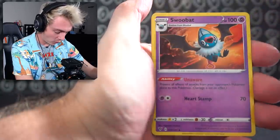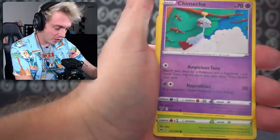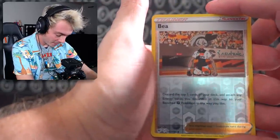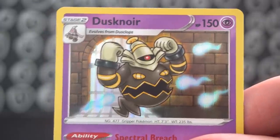Psychic Energy, Rotom, a Swoobat, Loudred, Chimecho, Nincada, Voltorb, Rockruff, Whismur, a Reverse Holo, and a Dusknoir Holographic. I'm smelling a V card.